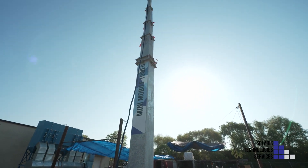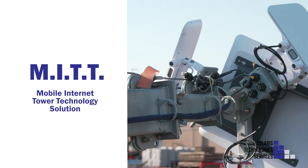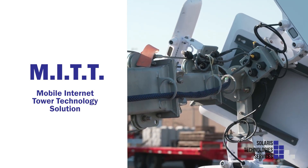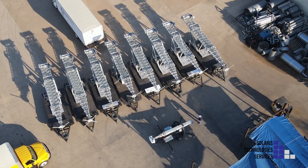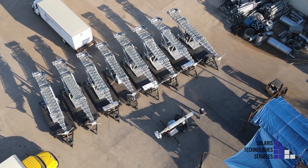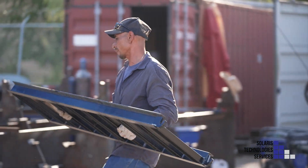Solaris is excited to announce a brand new product called MITT, Mobile Internet Tower Technology Solution, an end-to-end Wi-Fi solution. This product utilizes our renowned tough tower infrastructure paired with network-grade equipment to provide immediate connectivity to a customer's project site.